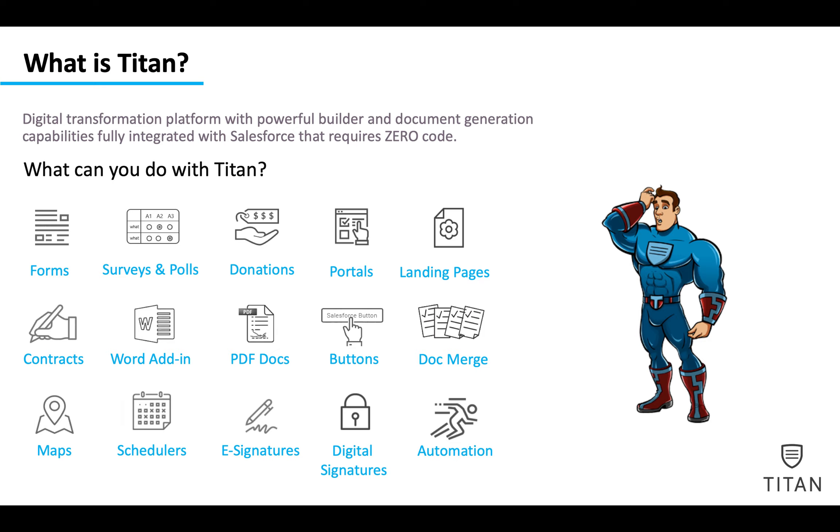We have our own DocSign product for e-signatures and digital signatures, fully integrated into Salesforce. And you can build everything — take any one of these components and mix and match them as you see fit. We'll combine them all together with fully automated Process Builder, Apex, Flow, Workflow, and outbound messages even.